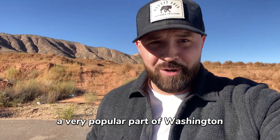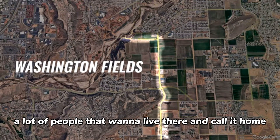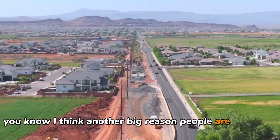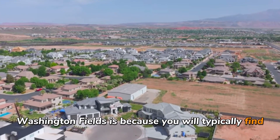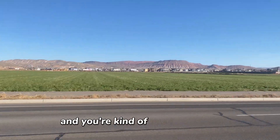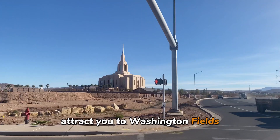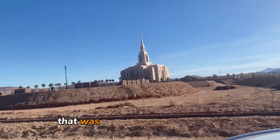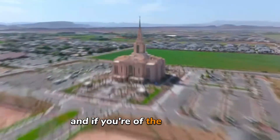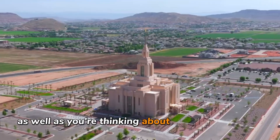Next, I'm taking you to a very popular part of Washington: Washington Fields. A lot of people are moving there and want to call it home. One big reason people are drawn to Washington Fields is because lot sizes are typically bigger than normal, which is especially appealing if you're moving from out of state and used to more land. Another big reason is the Red Cliffs Temple that was just constructed out here — if you're of the LDS faith, getting a view of the temple might be important to you.